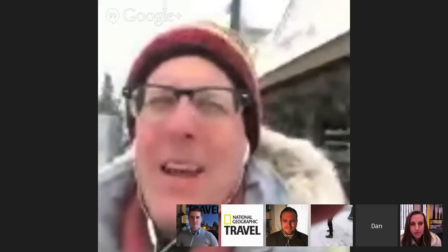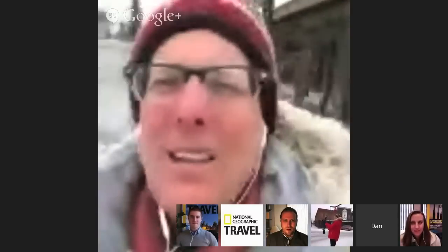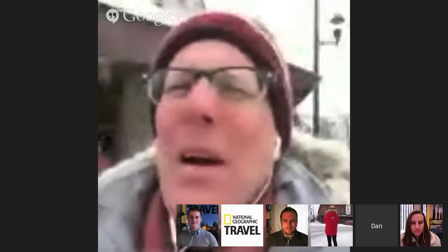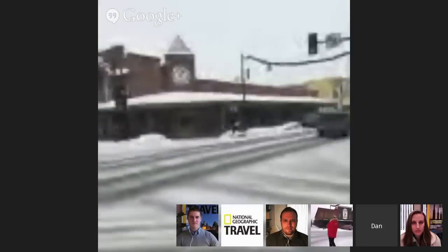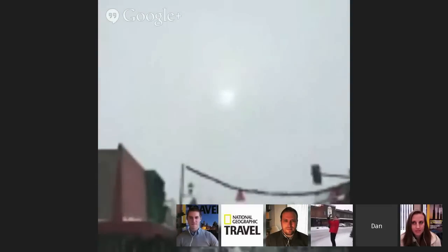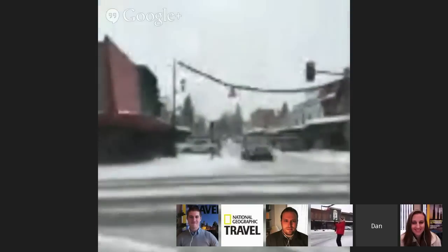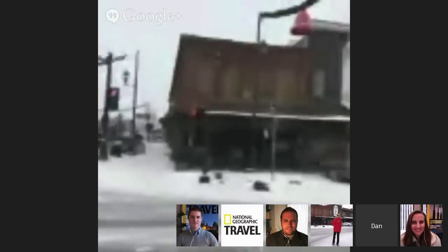Hey, everybody. Here we are in Whitefish, Montana, and it's snowing. You can't really see much, but this is the kind of weather we come to Montana for. This is Central Avenue — the sun is playing us for a sucker and it's not going to come out. But the beautiful thing about Whitefish, Montana, is this old-fashioned looking town. You look at these storefronts, and at the end of the street is Whitefish Mountain.